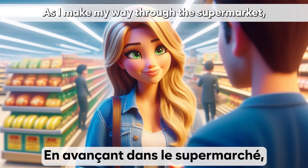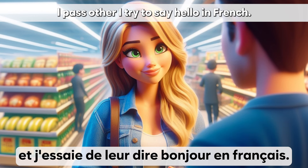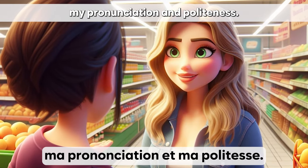En avançant dans le supermarché, je croise d'autres clients et j'essaie de leur dire bonjour en français. C'est une bonne occasion de pratiquer ma prononciation et ma politesse.